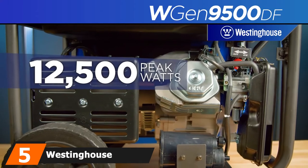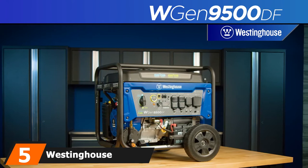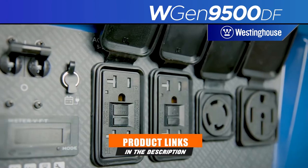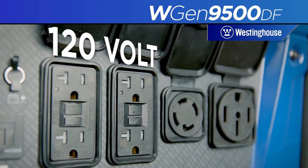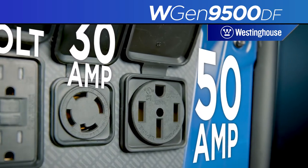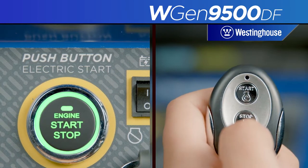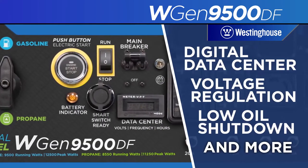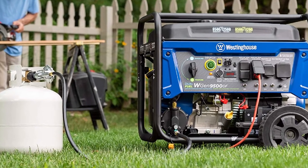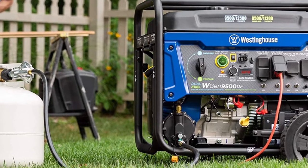The number 5 position is held by the Westinghouse WGE-N9500DF Propane Generator. Although classified as a portable generator, at 230 pounds we're not sure whether it qualifies, though it does have wheels to make life easier. This generator will power your refrigerator, freezer, appliances, and sump pump, and you can also run the air conditioner in a small home. Your run time is around 12 hours on 6.6 gallons of fuel. Hook up a 100-pound propane storage tank and you'll triple the run time.